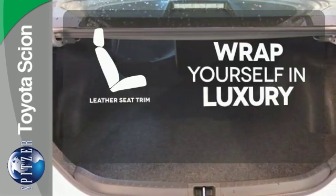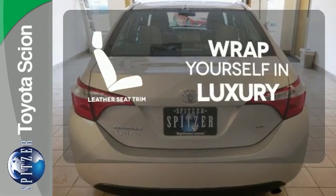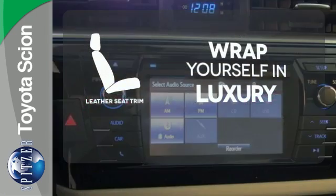The high-quality leather seat trim enhances the style, comfort, and durability of this vehicle's seats, ensuring an enjoyable drive.